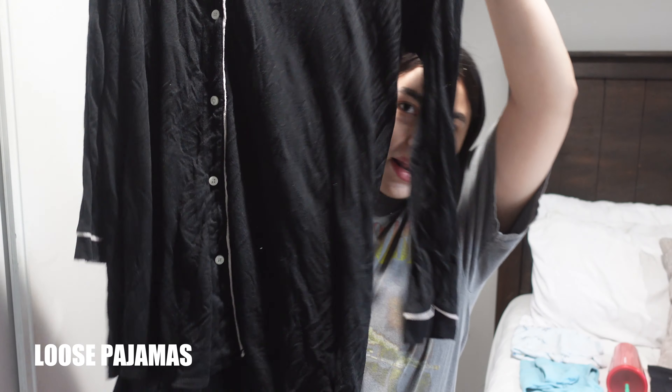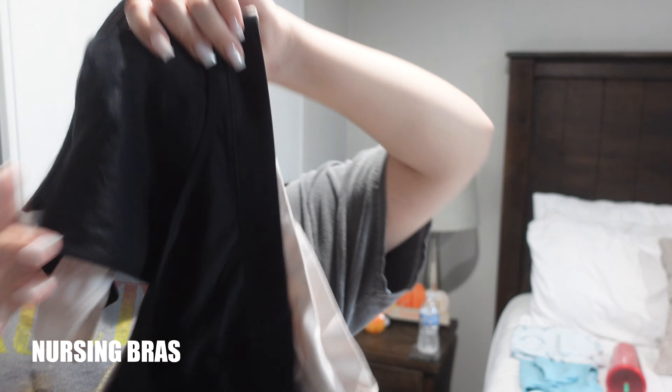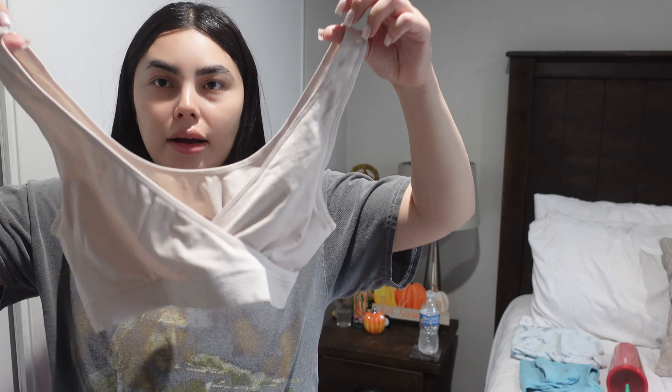I am gonna be taking these pajamas from Target. Just because I know I'm gonna be breastfeeding and these are easy to open up. They look pretty comfortable to be in at the hospital after giving birth. And then I'm also taking two nursing bras — a pink one and a black one from Target — you can easily open them for nursing.